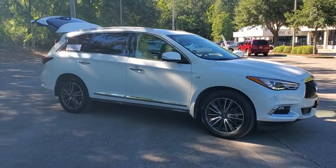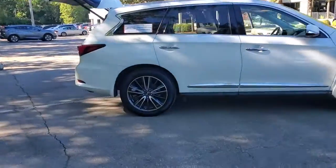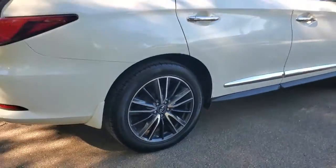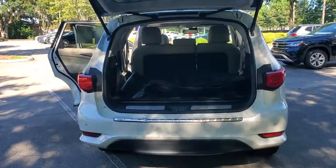You will love the features of this 2017 Infiniti QX60. This vehicle still has fewer than 70,000 miles on the clock, so it won't last long. This handsome QX60 delivers confidence and luxurious comfort on every drive.